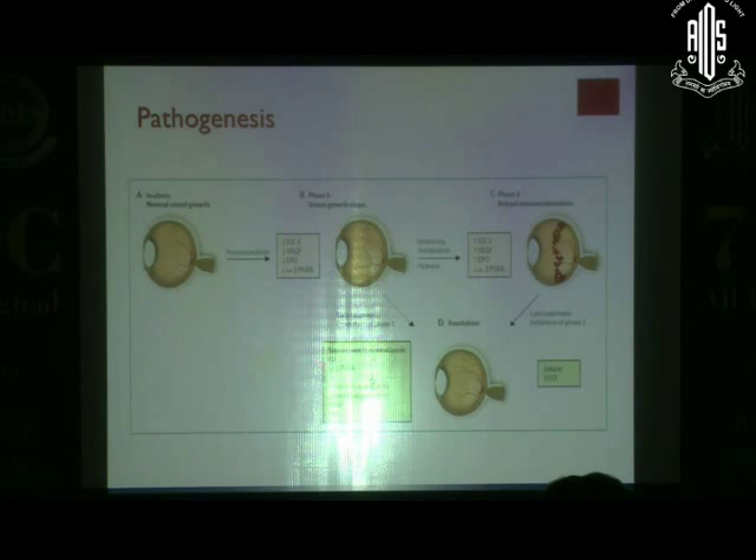In this phase, you might consider supplementing IGF-1 and omega-3 fatty acids — these are experimental therapies so far, but something to think about in the near future. In phase 2, because VEGF is high, you can consider anti-VEGF depending upon the indication.